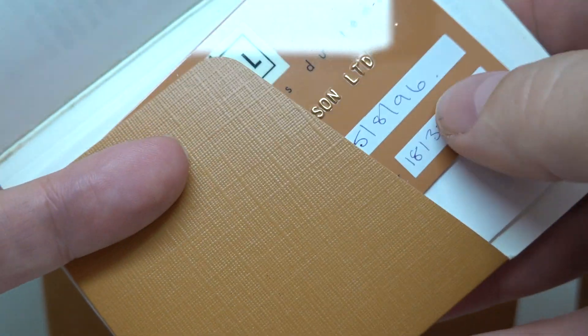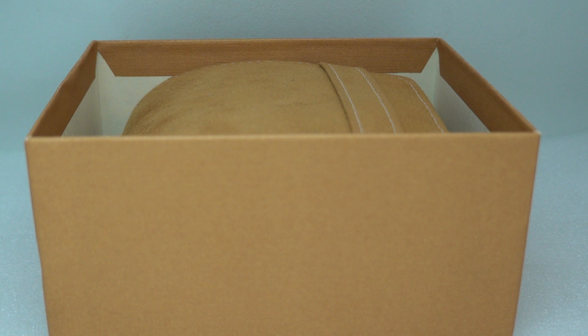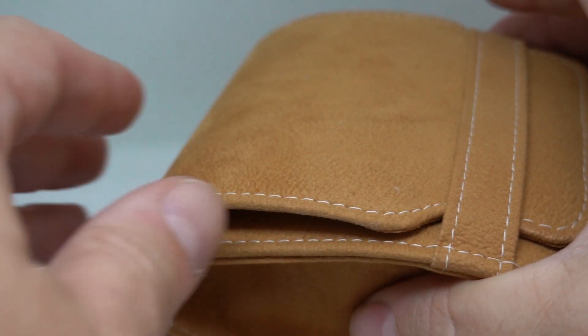Hello watch fans. Birth Year Watches here and today we have an Abel Sport Classic. It's from 1996 because we have the warranty card and the serial number on the warranty card matches the case back, so we know everything is correct. Usually when box and papers arrive everything is correct, but you always double check.